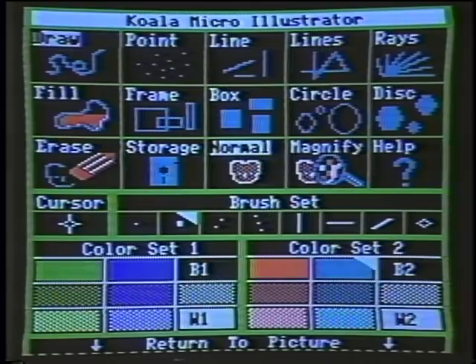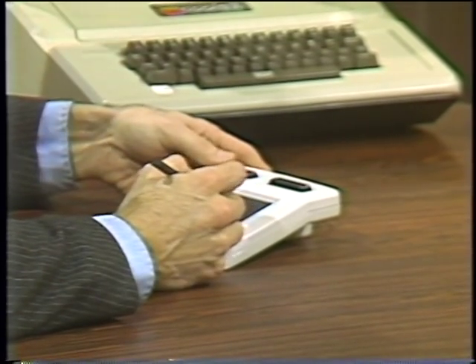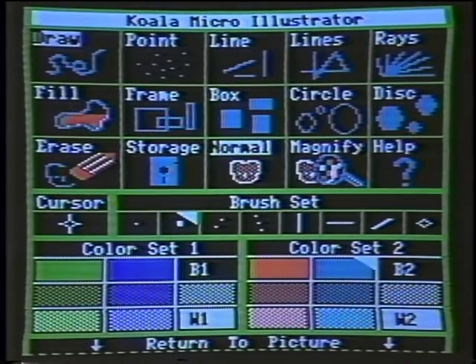Herb, what we have up on our Apple computer here today is the Koala Micro Illustrator and my handy Koala Pad. We see a menu of some artists' choices, and I'm going to try to communicate to you here in some computer graphics. I'll give you a brighter background color so it's a more upbeat message. Computer graphics is the subject of our show today, and it involves more than just this little thing we're playing with, or even video games. There are some pretty serious applications, aren't there?